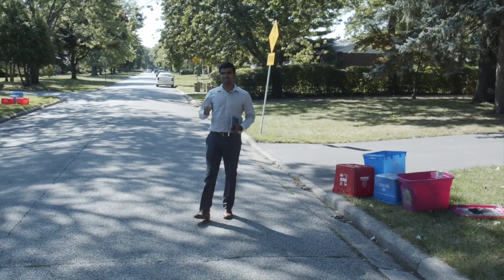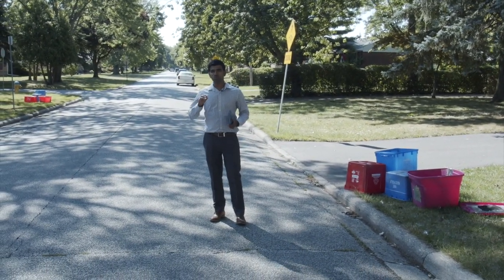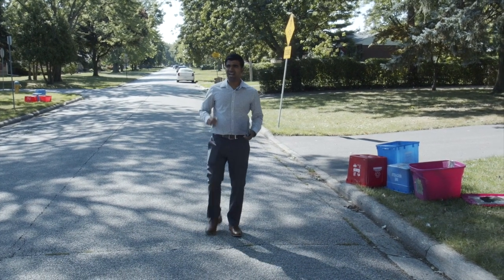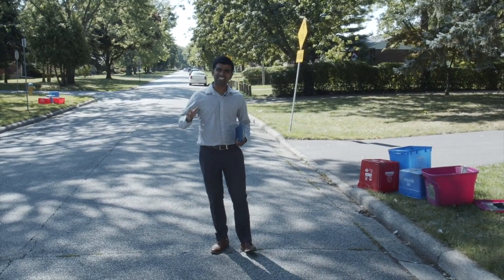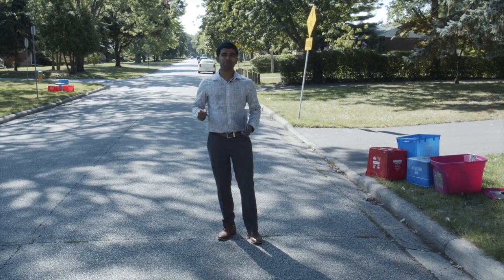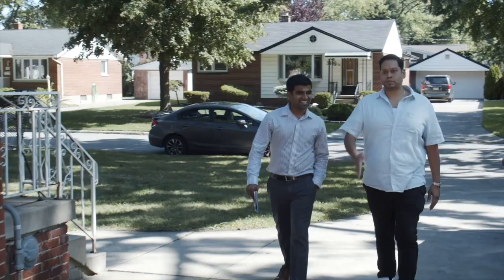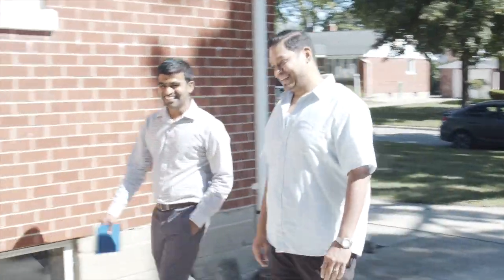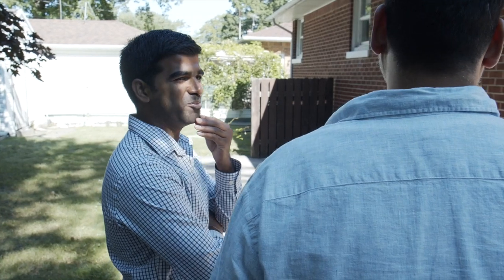If you want to get the best returns in your real estate investing, then you must have properties in a great location. But if you have a property in a great location, the challenge is having cash flow. Today I'm here with a guy who is getting great cash flow in a great location like South Windsor. So watch out for the rest.